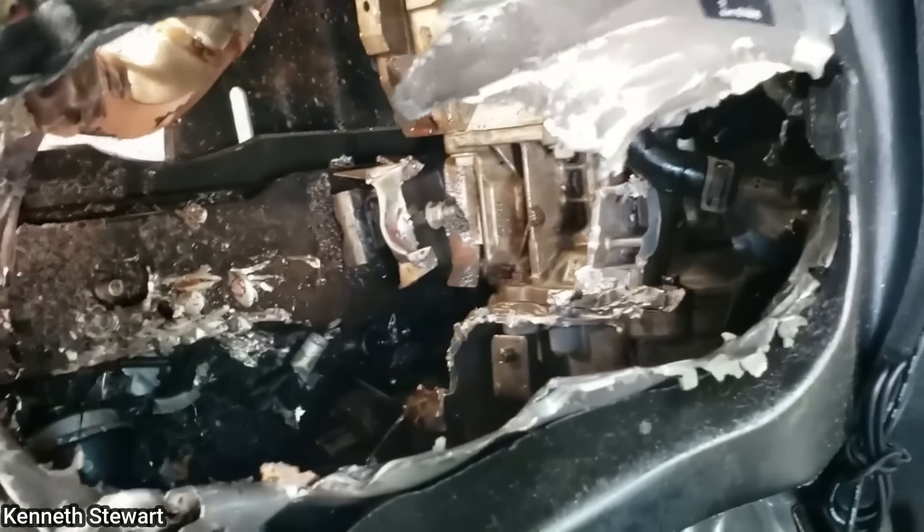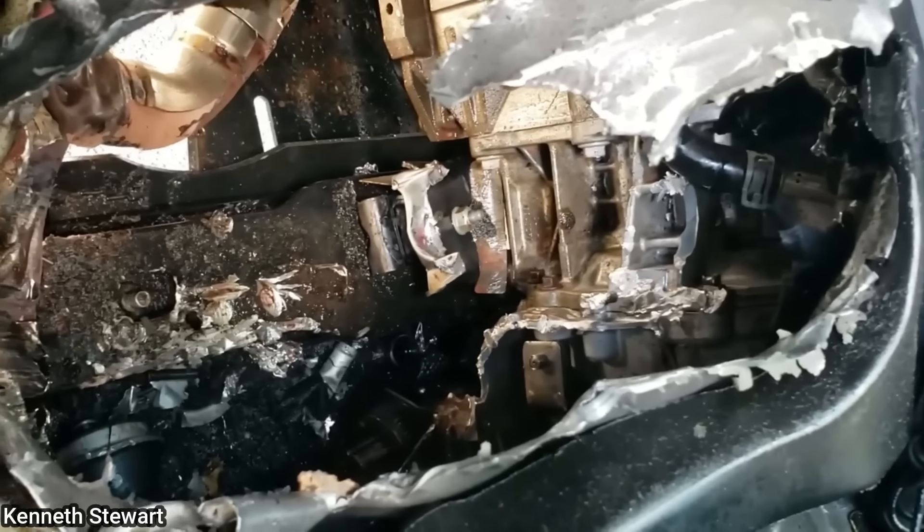The shop wasn't informed on how this happened, however they think this Jeep was left in four-wheel drive while being flat towed.